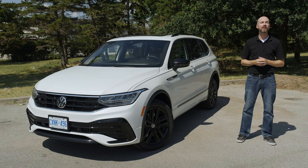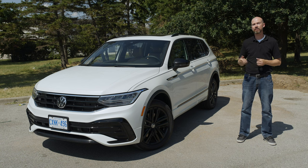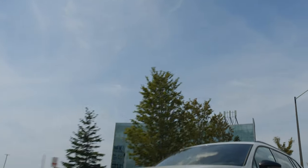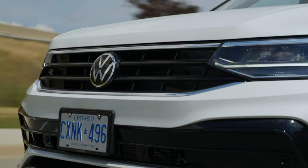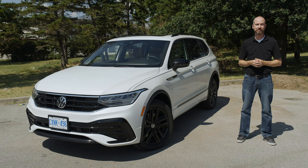In a segment where it's hard to tell one SUV apart from another, the Tiguan is a refreshing change — and no, I'm not referring to its styling, I'm referring to how it operates. It might not be the perfect compact SUV, but it is a nice alternative to the status quo.